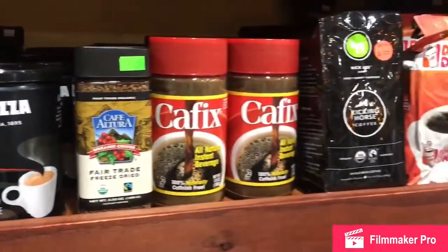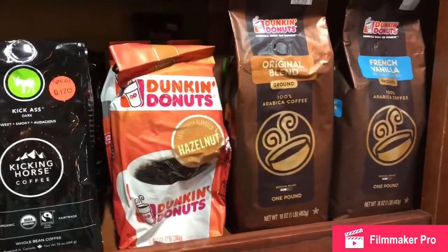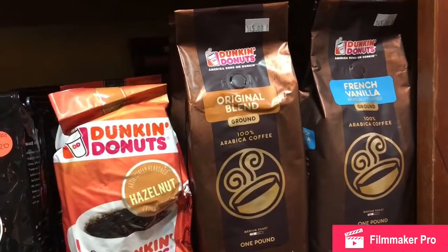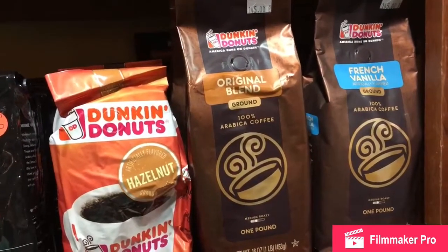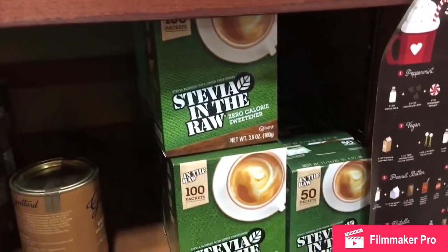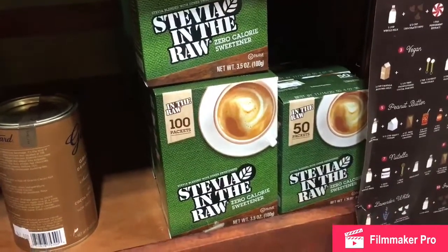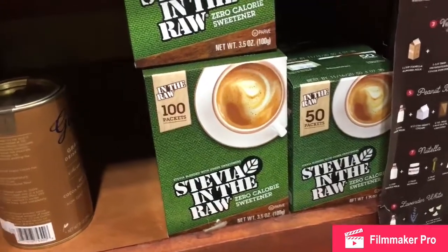We have this famous international brand — Dunkin Donuts. Dunkin Donuts is a well-recognized brand; this one is hazelnut flavor. We have the same Dunkin Donuts too — original blend and French vanilla. We have Stevia for my diabetic supporters — this zero calorie sweetener, it's a plant-based Stevia.